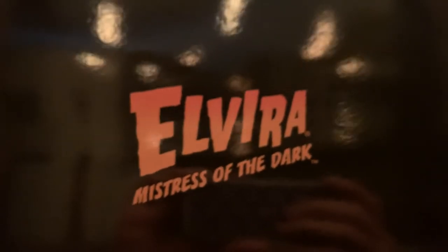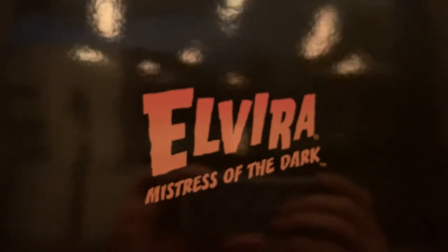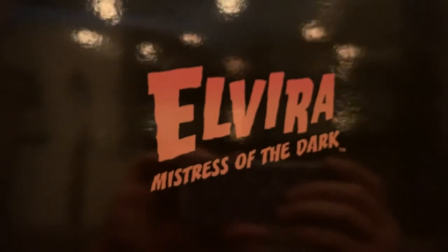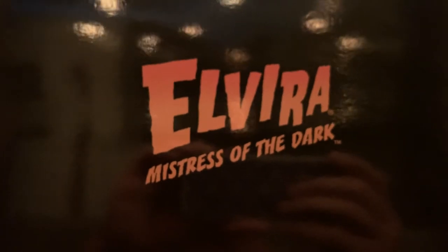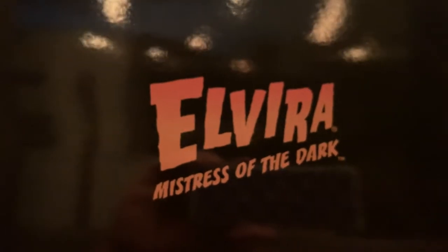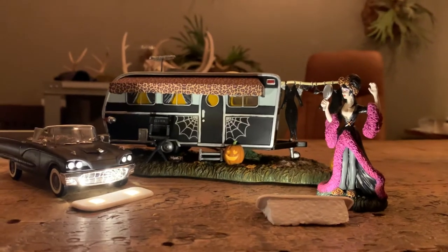Hey, how's everybody doing? It is Sunday evening in Texas and I just wanted to bring you guys some new pieces from Department 56 that just landed this week. We all know and love Elvira, Mistress of the Dark. Last year Department 56 introduced her house and Elvira walking gonk, and this year we have three new pieces — so without further ado, here they are!